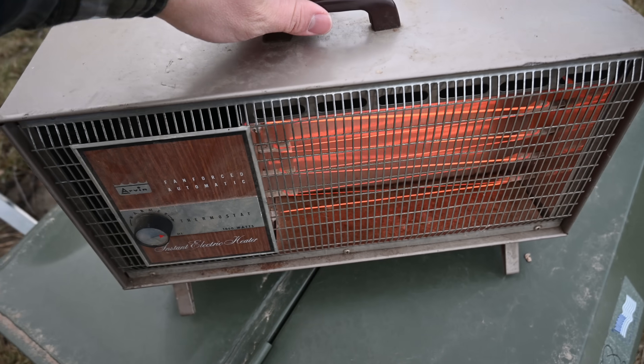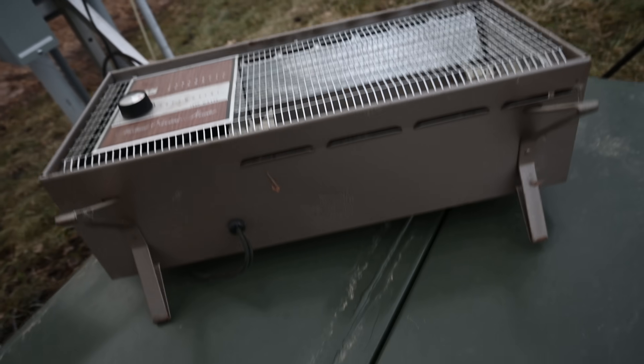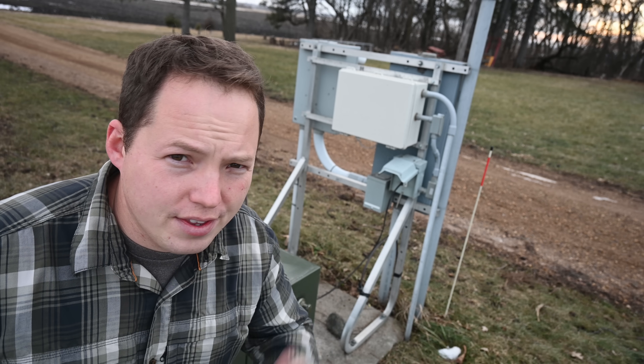Even though this heater is pretty old, it does have a safety switch — if you tip it over, it shuts itself off. Alright, let's move on to the next fuel type.